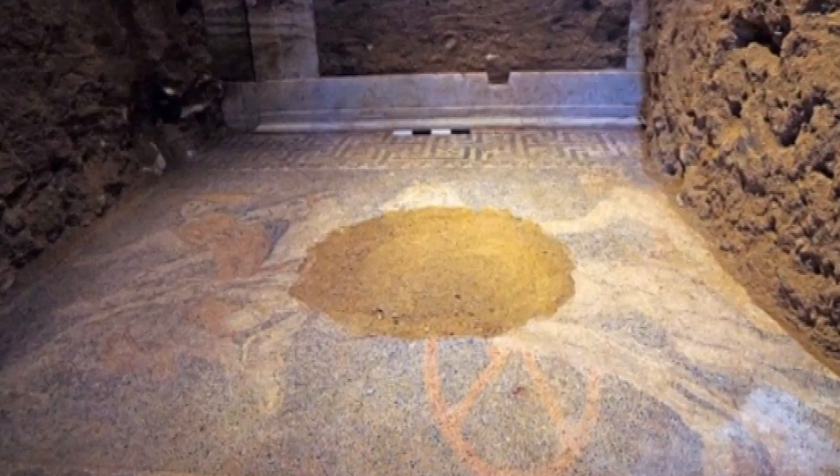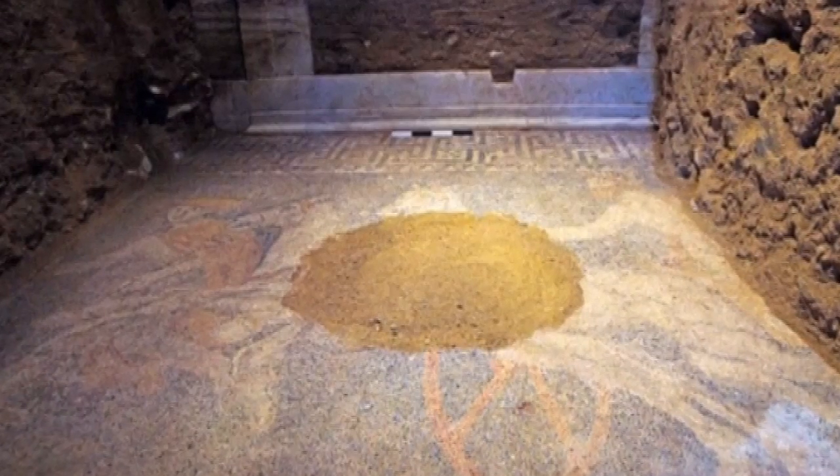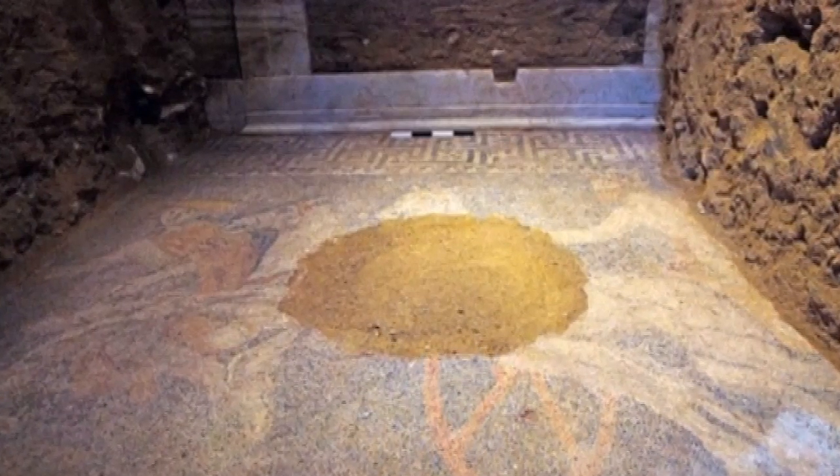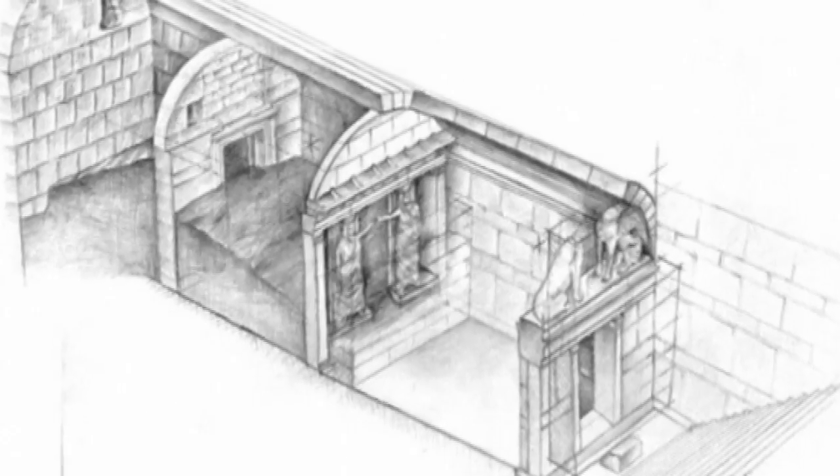Greek archaeologists have discovered a large, detailed and colourful floor mosaic in an archaeological dig in the northern Greek town of Amphipolis. It covers the entire floor of the second chamber of the tomb and measures 3 by 4.5 metres. The mosaic is framed with a border of the ancient Greek symbol the meander in grey and blue painted stones.